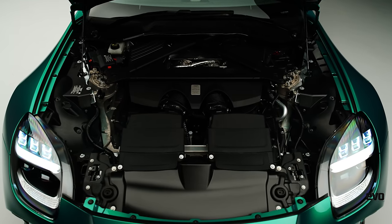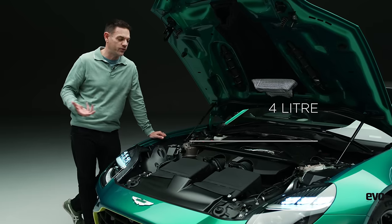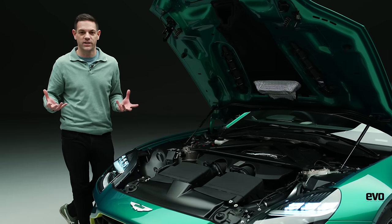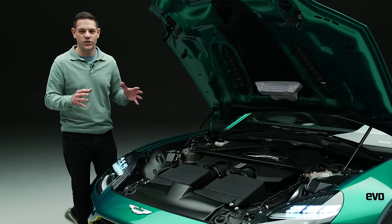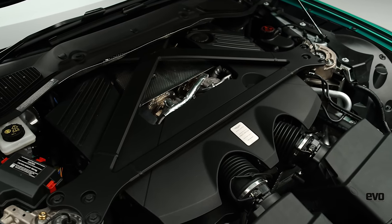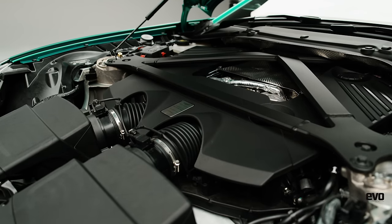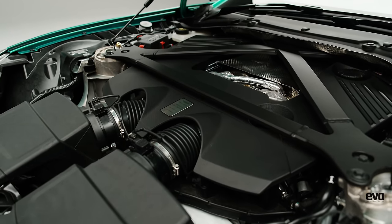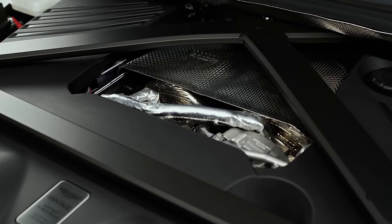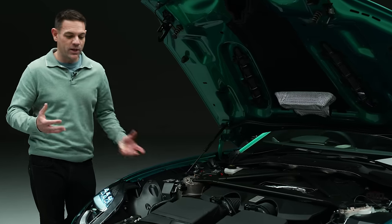We should start with the engine — the headline grabber. It's the familiar 4-litre twin-turbo V8 sourced from AMG, but Aston Martin can cherry-pick different components from different applications to create their ultimate version of this engine for each use case. It's not just a DBX 707 engine; they wanted faster response and a more rev-happy nature. It has bigger turbos than the old Vantage, but smaller than the DBX, to keep that sports car character. Power is 656 horsepower and 590 lb-ft of torque, with peak torque from 2,750 rpm.